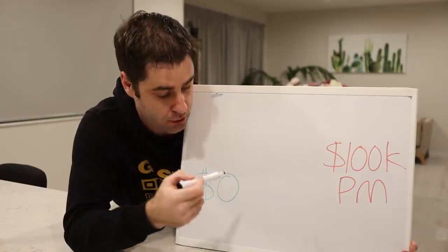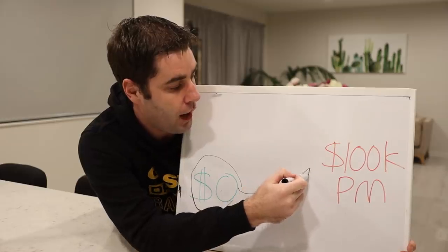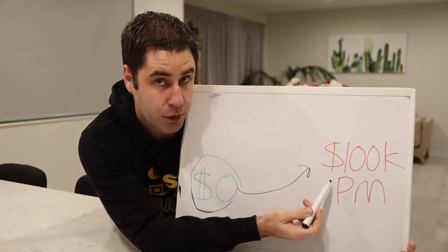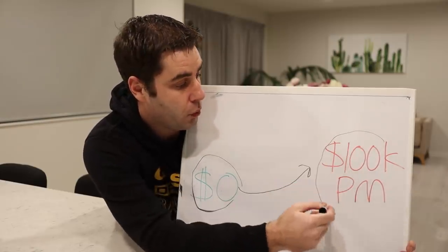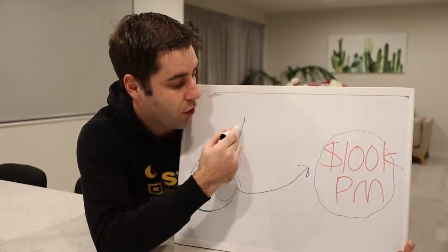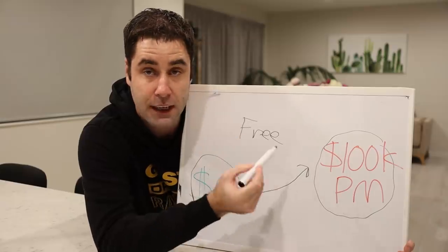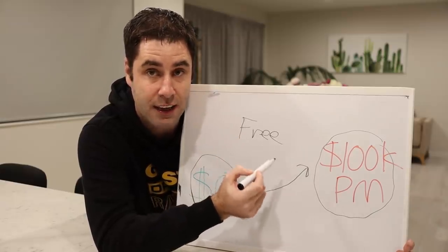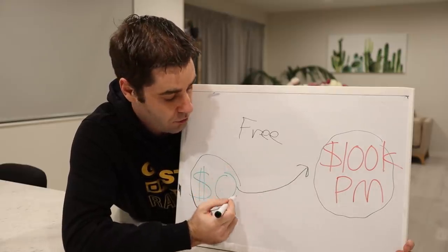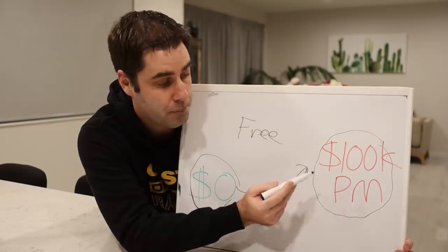Have you ever wondered what it takes to get a company from zero all the way up to $100,000 per month in profit? This is actually profit, not revenue. And more importantly, have you ever wondered how you can do this for free? Yes, I did this for completely free. And in this video, I'm going to take you through exactly how I did this and how I built one of my businesses from zero all the way up to $100,000 per month in profit.